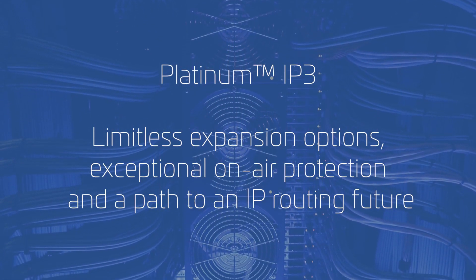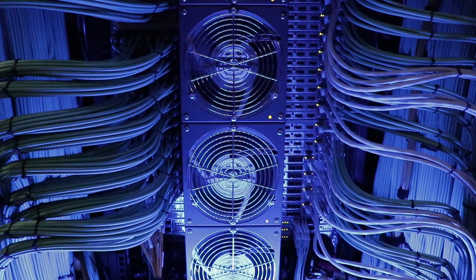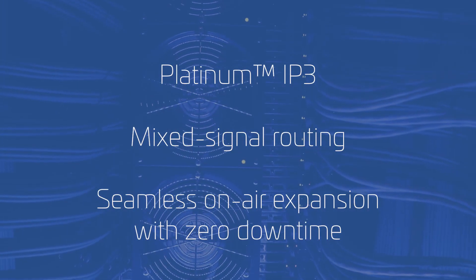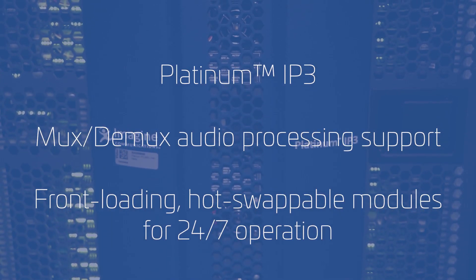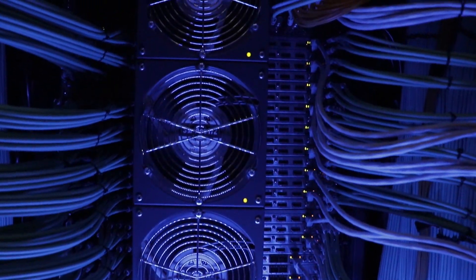This allowed us to have up to 448 picture-in-picture inside the truck. So the Platinum IP3 isn't just an SDI router — it's a combination of inbound processing, outbound processing, audio embedding and de-embedding, audio routing, audio processing, and multi-viewer modules, all within a single compact frame. That's really unique in the market.